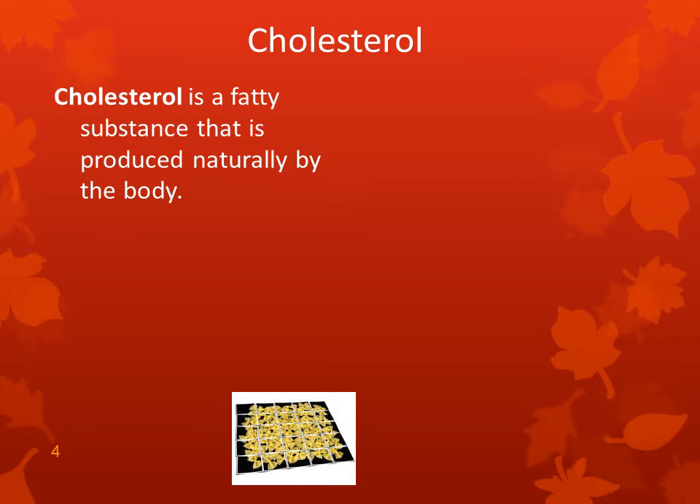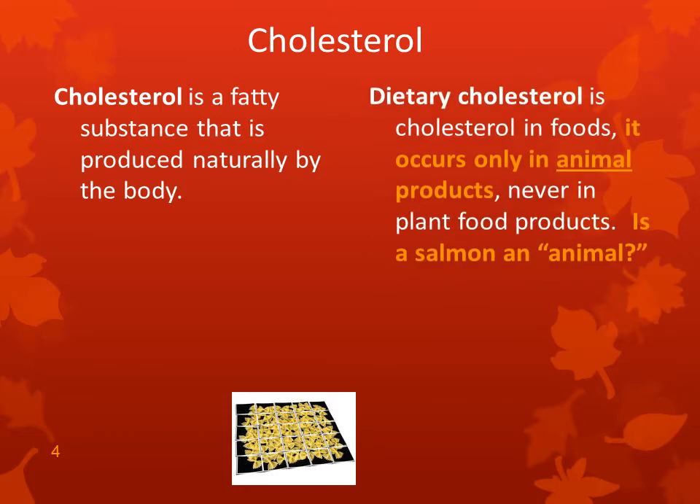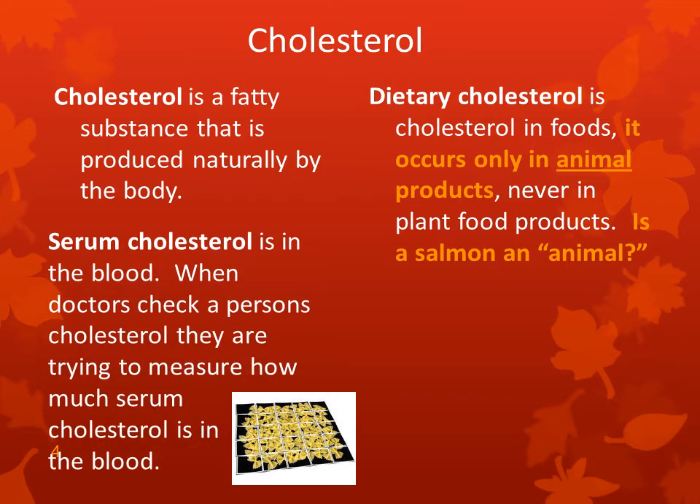Cholesterol is a fatty substance that's produced naturally by the body. Dietary cholesterol is cholesterol in foods — it occurs only in animal products, never in plant food products. Serum cholesterol is in the blood. When doctors check a person's cholesterol, they're trying to measure how much serum cholesterol is in the blood.